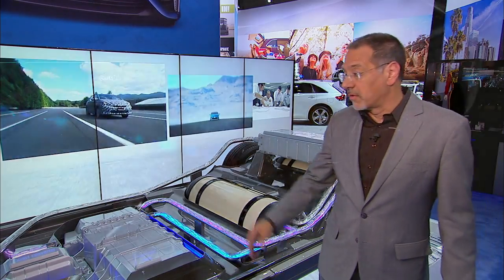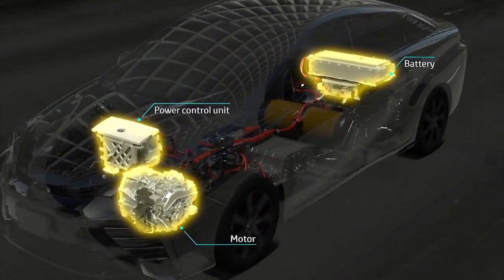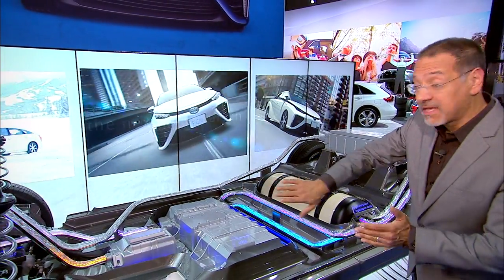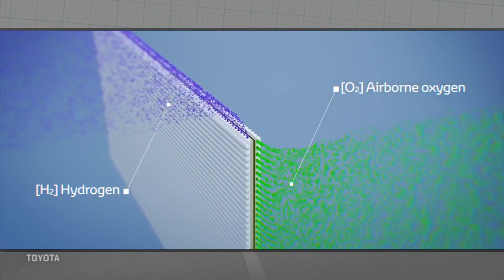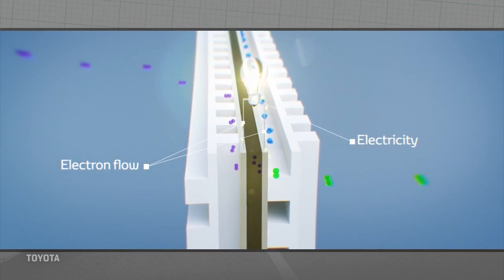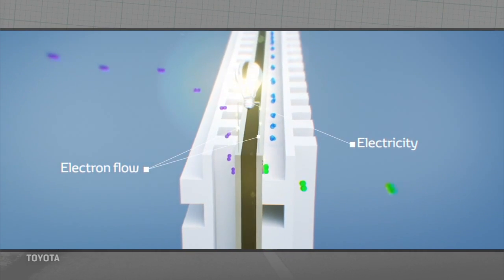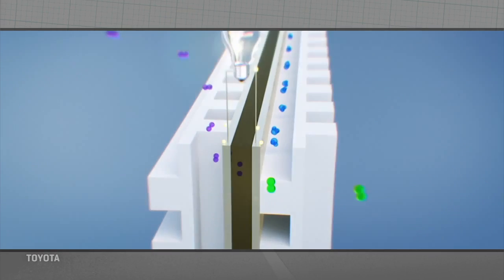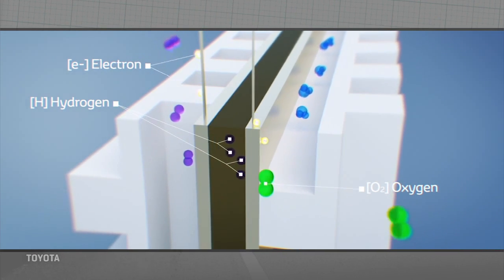And then you've got an electric motor with a power control unit that is relatively similar to other electric vehicles. The really interesting stuff is from midships on back. The simple version of a fuel cell is that it takes in hydrogen, crosses plates, and as that happens, the hydrogen's electrons are coaxed off in different directions — which is where the electronic flow is generated that creates current. At the final stage, hydrogen combines with available oxygen to form H2O in the form of water vapor.